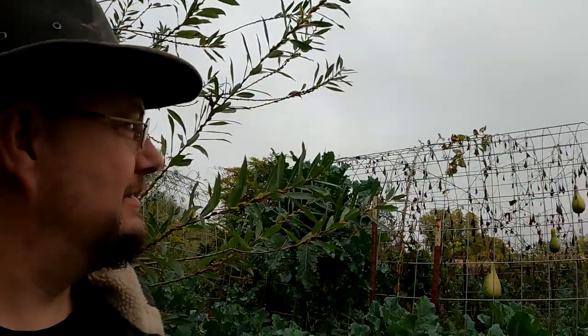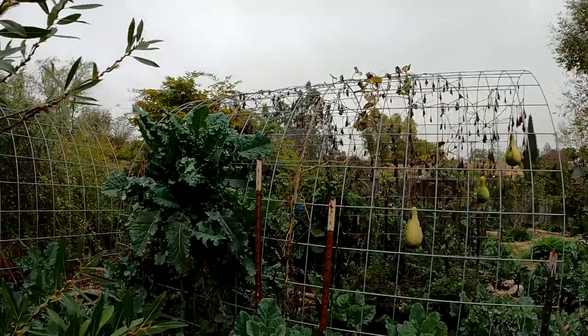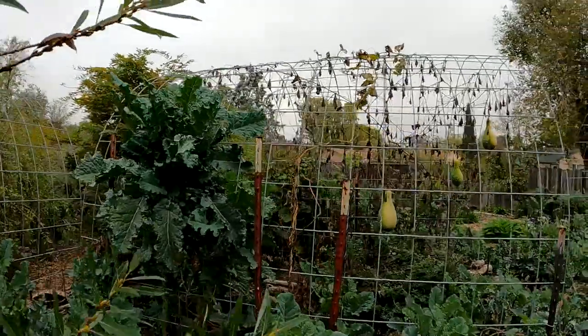We've got some overcast skies. The hummingbirds are out in full force, which is always nice. Maybe we'll catch a few on film today — we'll see how friendly they want to be. They're zipping around me.